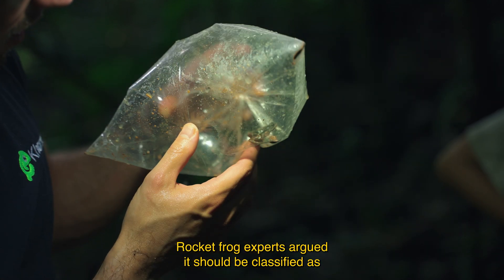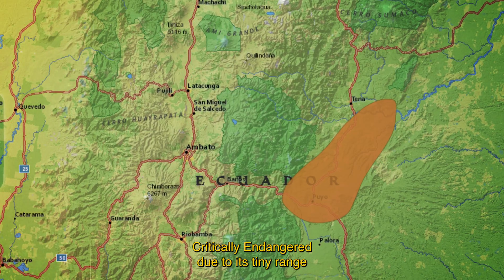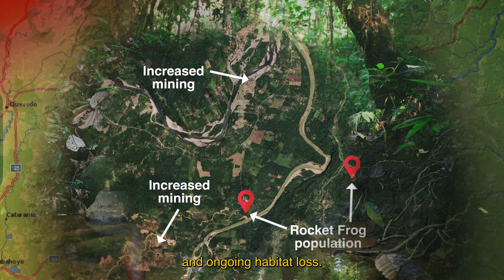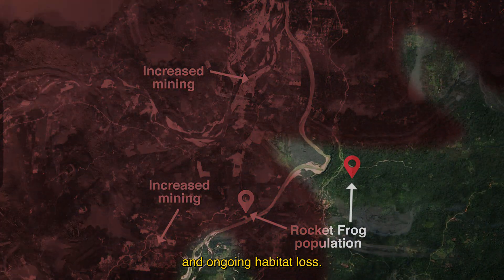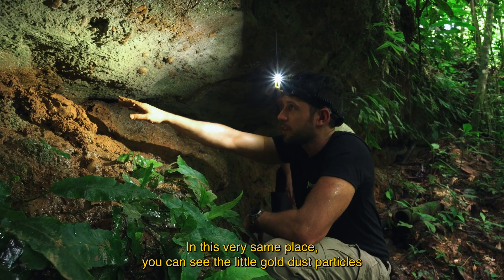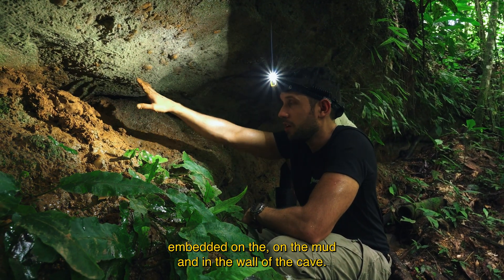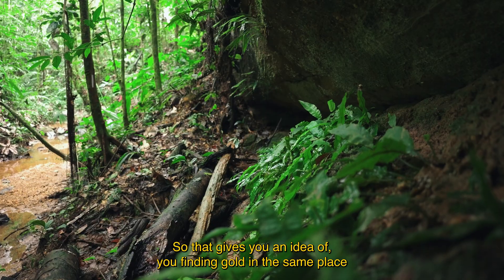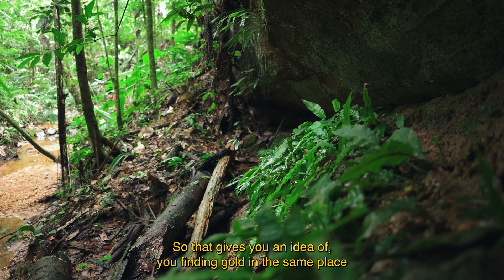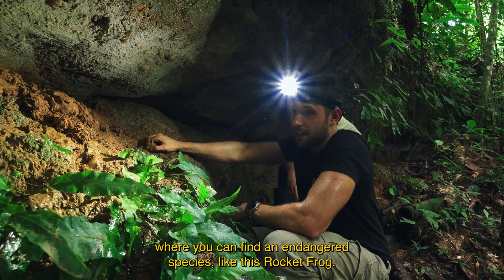Rocket frog experts argued it should be classified as critically endangered due to its tiny range and ongoing habitat loss. In this very same place, you can see the little gold dust particles embedded in the mud and in the wall of the cave — giving you an idea of finding gold in the same place as an endangered species like this rocket frog.